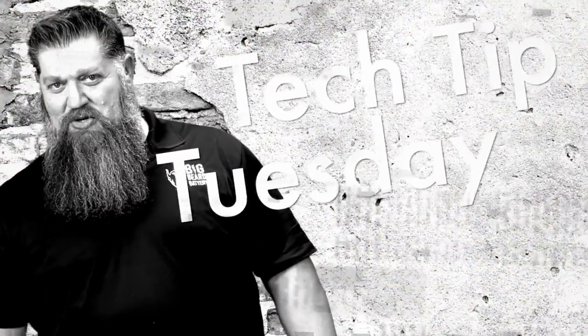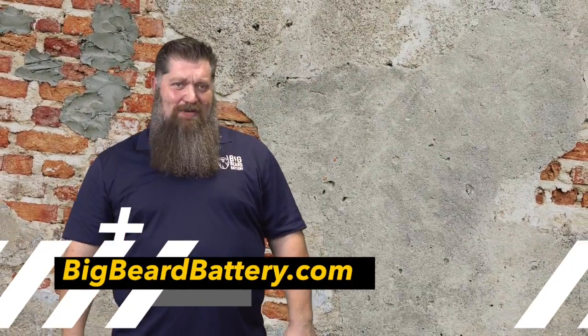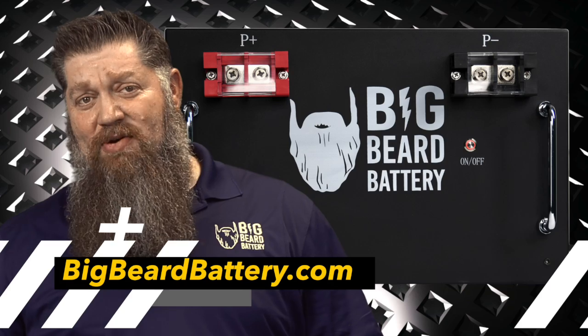Welcome to Todd's 2-Minute Tech Tip Tuesday, brought to you by Big Beard Battery. Visit BigBeardBattery.com.